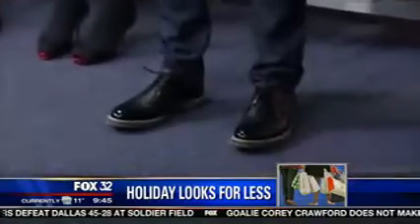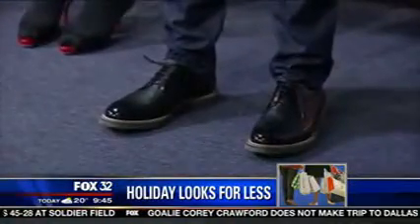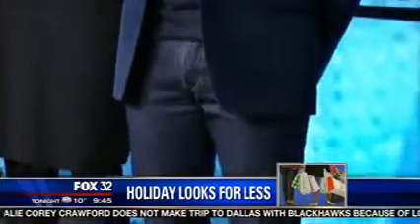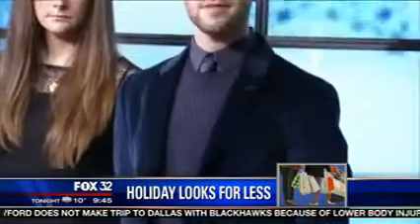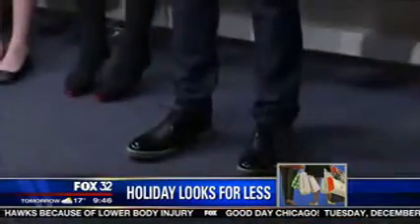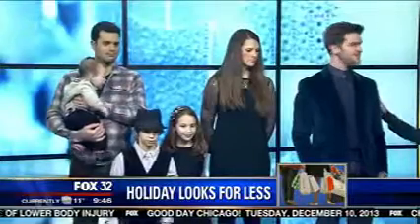What you really want to start with for a guy is just a simple silhouette of a skinny jean. Here we layered it with a velvet jacket, and then you can do a sweater and a shirt, a tie to break up the look, some great shoes — and it's really a nice look that's not too stuffy. It's still cool for a guy.